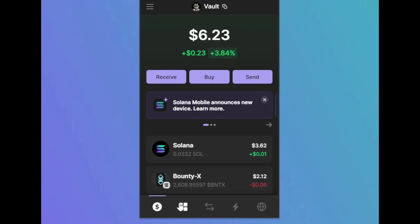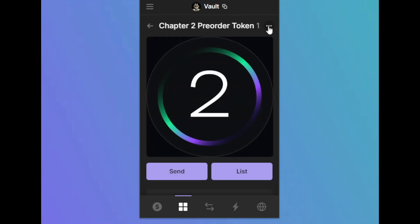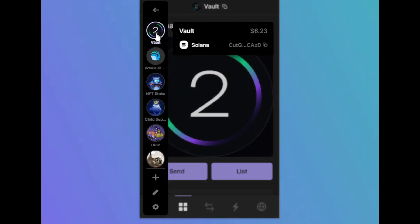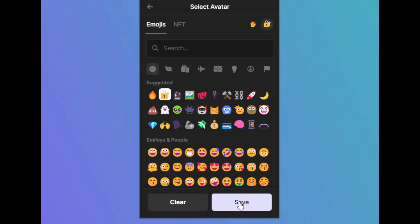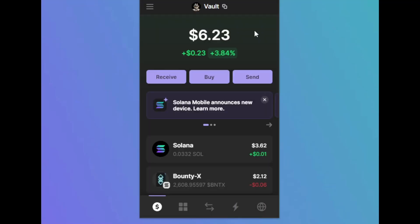If you want to set a profile picture, come over to NFTs, click this chapter two token, click the three dots up here, and then click 'set as avatar.' As you can see, our profile picture has now changed. If you don't have any NFTs, you can click on the button up here, click on the symbol right here, and click an emoji which could best describe this wallet however you want to. Small but simple steps, but these will go a long way.